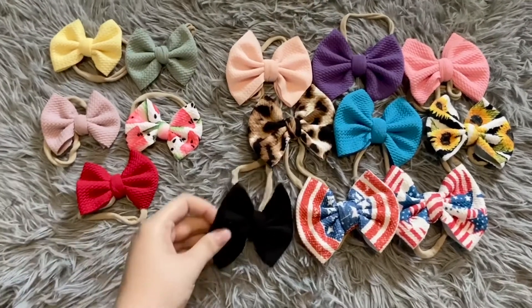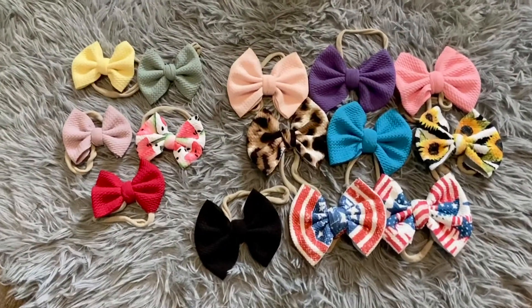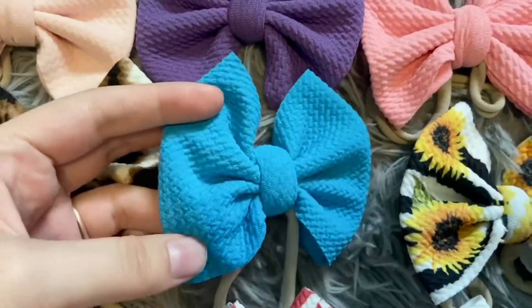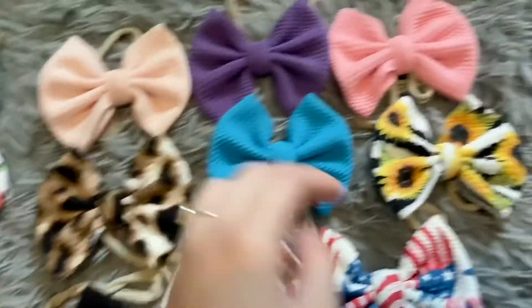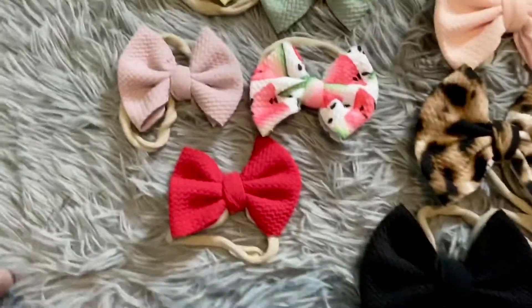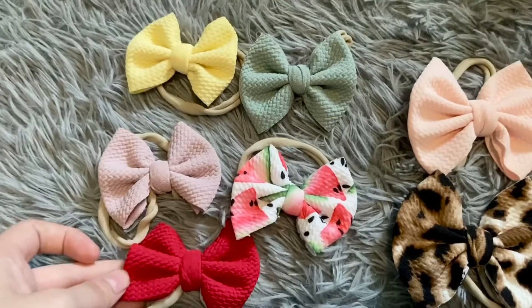They're so cute on her. They stand up on her head really nice and they look so cute — I'm obsessed. They have the nice waffle print, like texturized. They're so cute. Got a cheetah print one, a sunflower, just some solid prints, and then a mini watermelon and then more little solid prints.